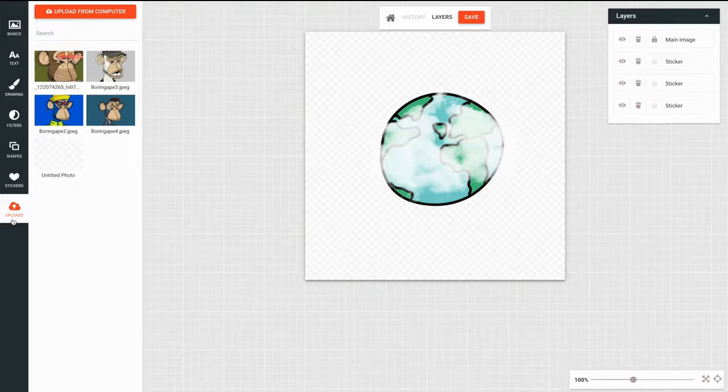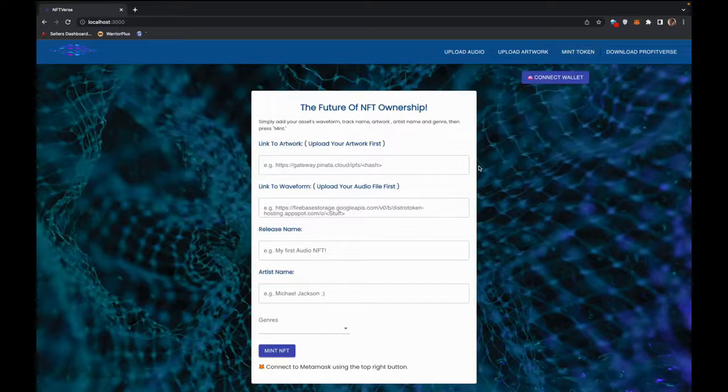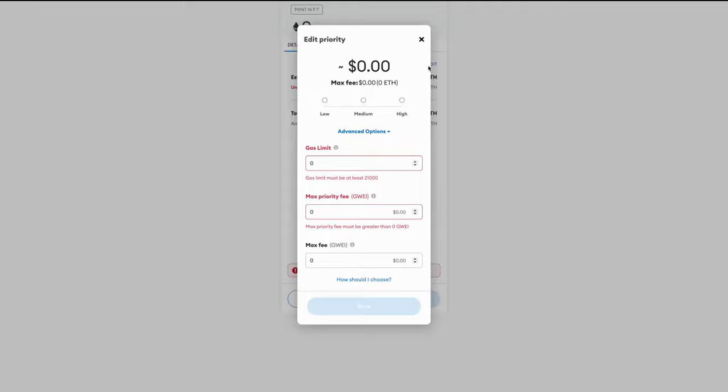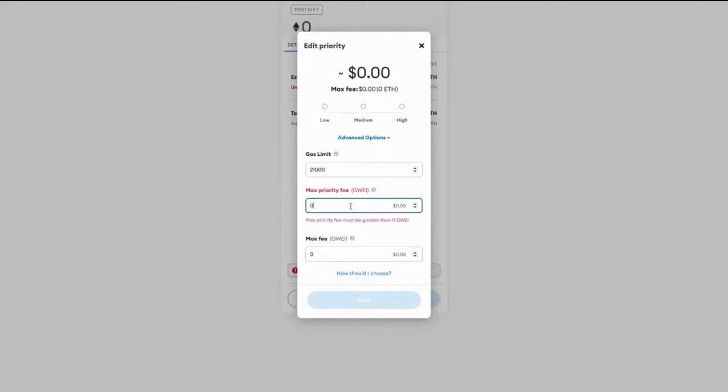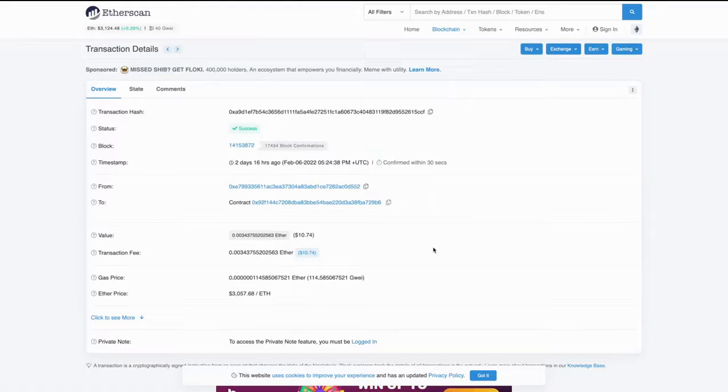Once we're done and happy with how it looks, we just click save, download it to our computer, and then go over to our NFT minter. Once we have uploaded our brand new NFT, we head over to Mint Token and paste the links we've received. Then we connect our wallet by clicking Connect Wallet — it will show us connected — and then all we have to do is click Mint NFT, select everything that MetaMask needs from us, and click Confirm.